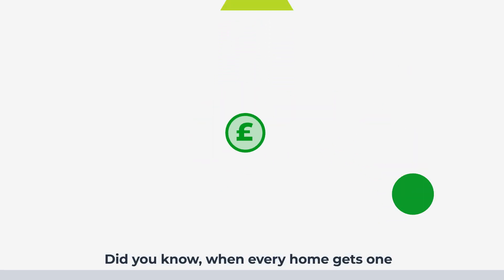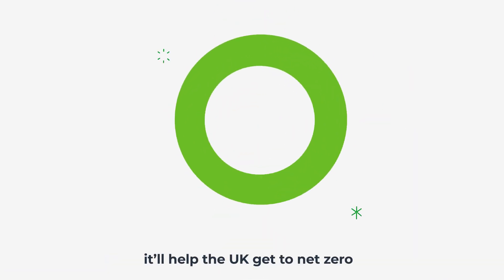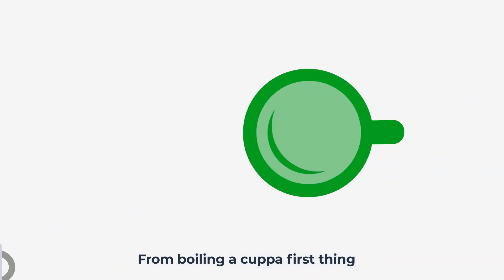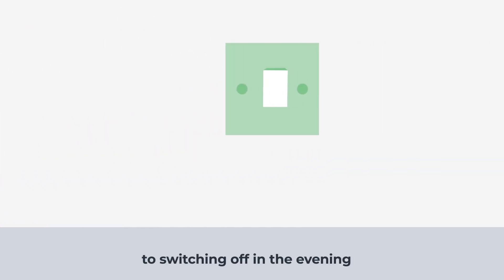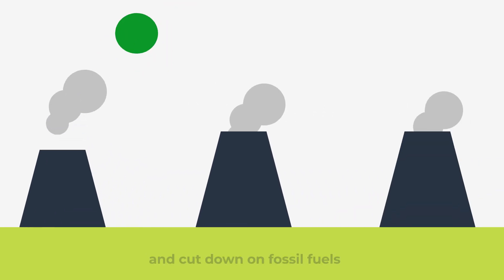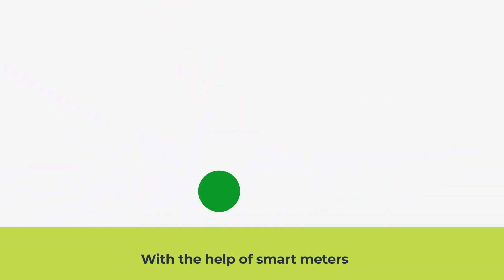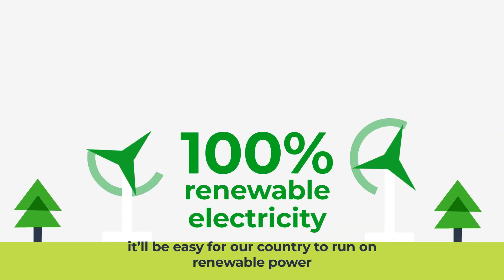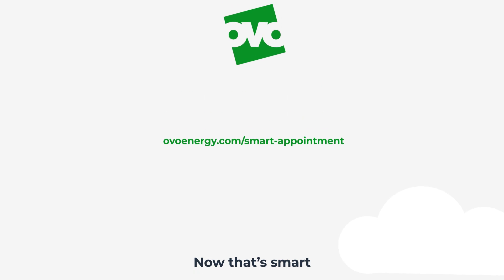Did you know when every home gets one it'll help the UK get to net zero? Because we'll be able to predict when energy is in demand — from boiling a cuppa first thing to switching off in the evening — we can then plan supply better and cut down on fossil fuels. With the help of smart meters, it'll be easy for our country to run on renewable power. Now that's smart.